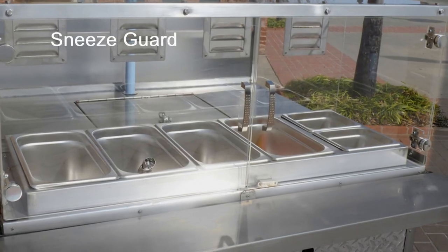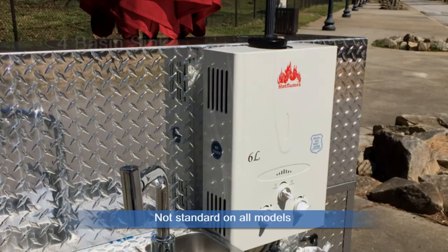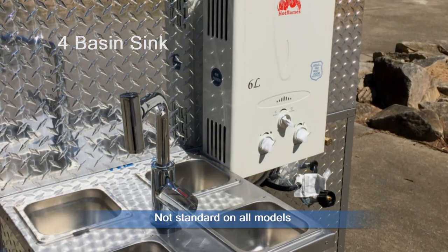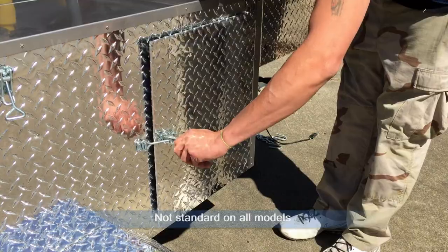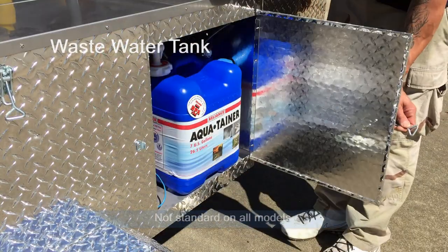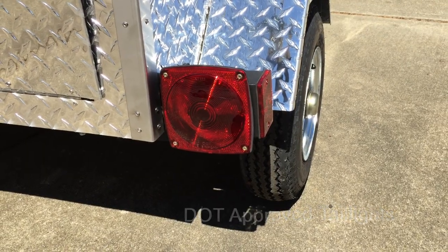Add-ons and additional features include a sneeze guard, single basin sink, four basin sink, trailer jack, wastewater tank, and DOT-approved wheels and taillights — which means this cart is highway-ready.